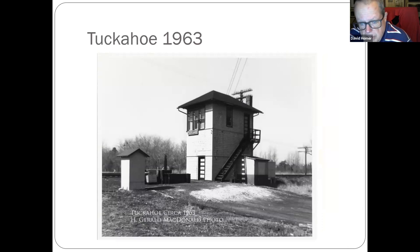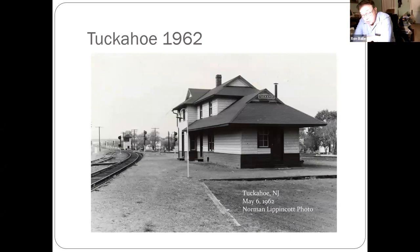Tuckahoe — still there with high level platforms. This is where Seashore Lines has their equipment and runs excursions from. Rumor has it there's going to be a trip Saturday — the Wizards Express this Saturday. This is looking north. It's hard to tell anymore — you look today and it's all trees and brush.